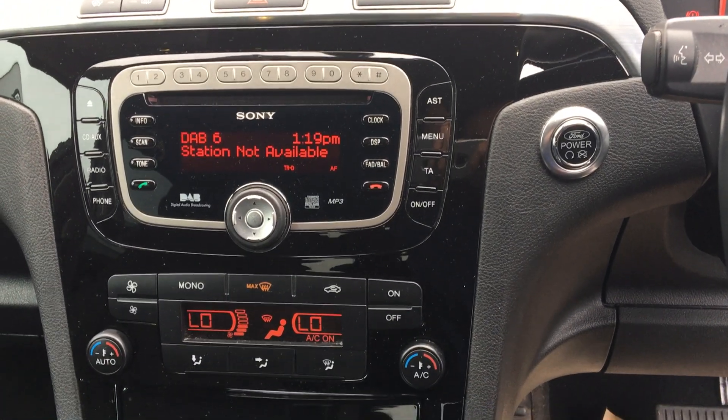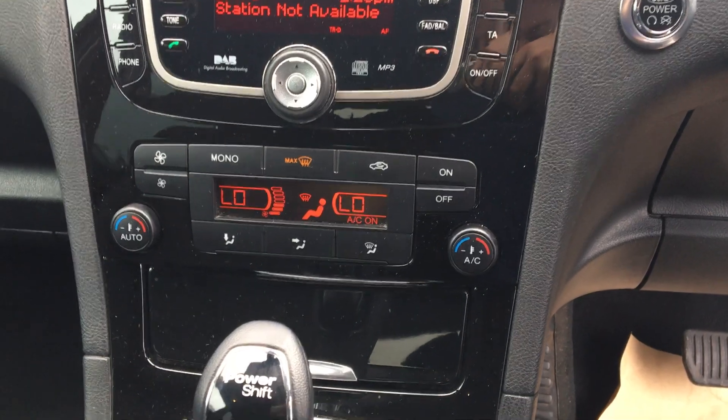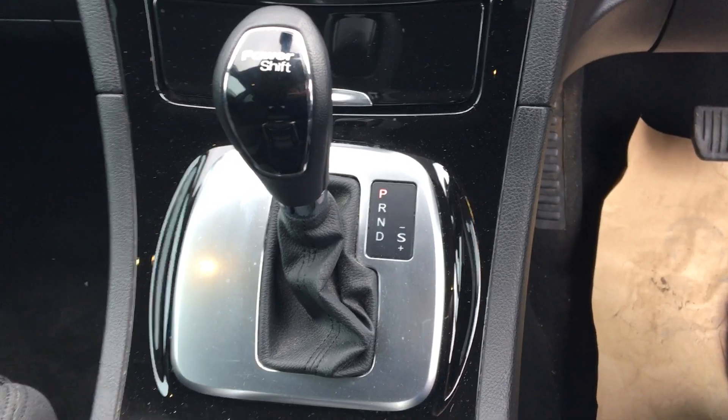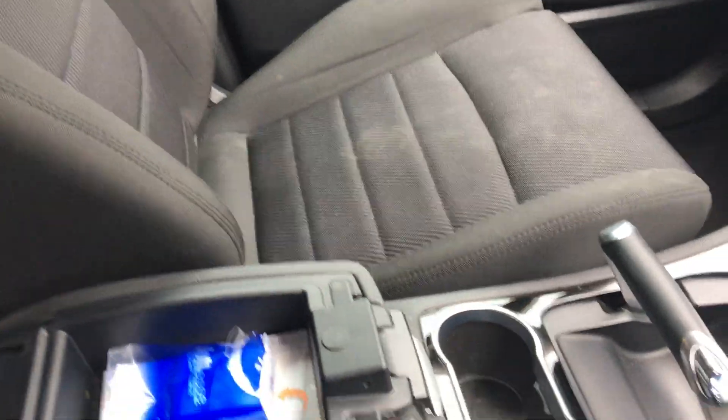There's our DAB digital radio and CD player, along with climate control air conditioning that's really a cut above. There's our automatic gears and handbrake. Also got the extra storage here as well.